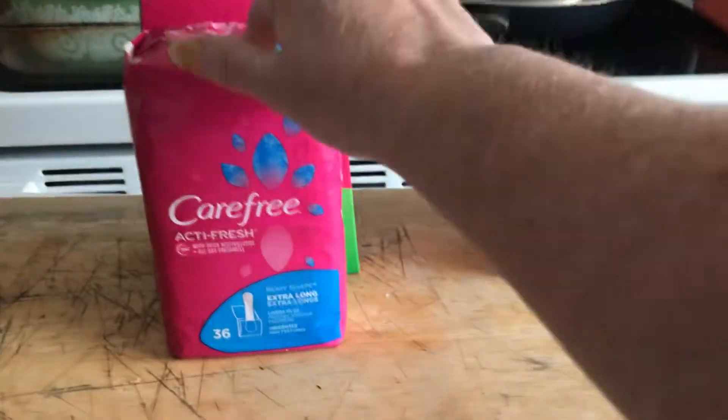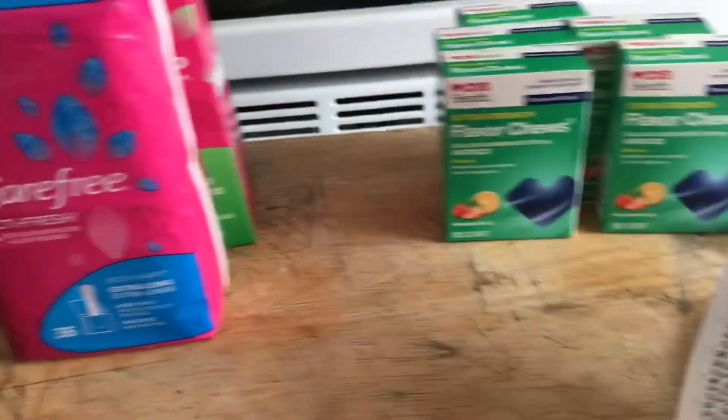What I did was use $1 off each of the Carefree, then buy one get one half off. I'll show you how it looks on the receipt.